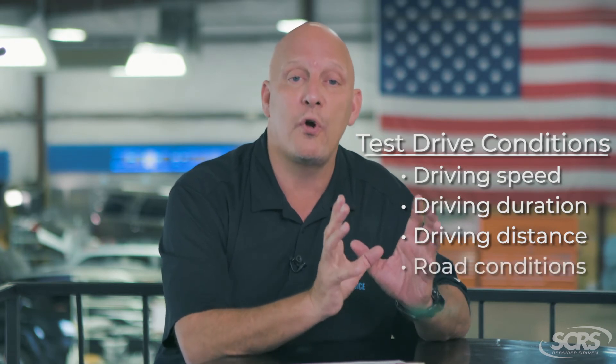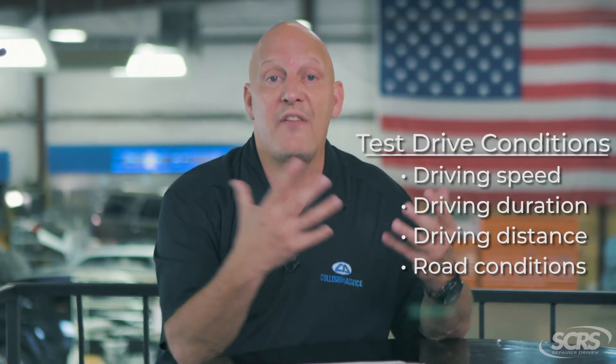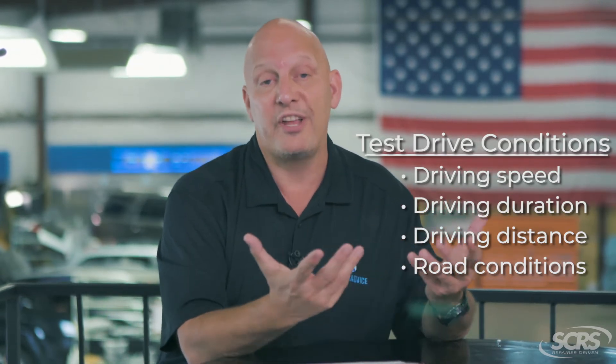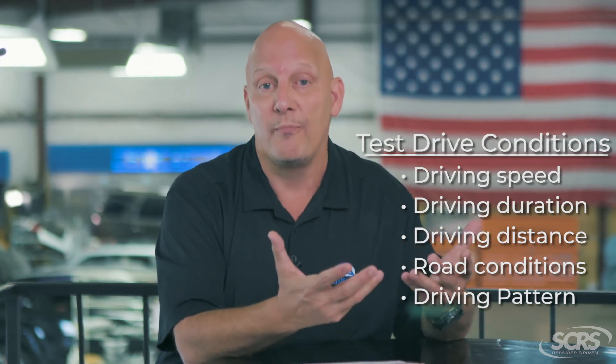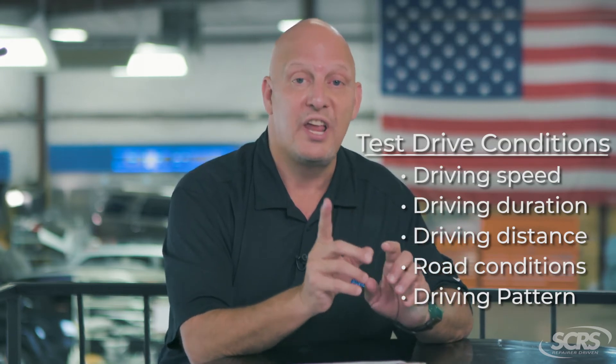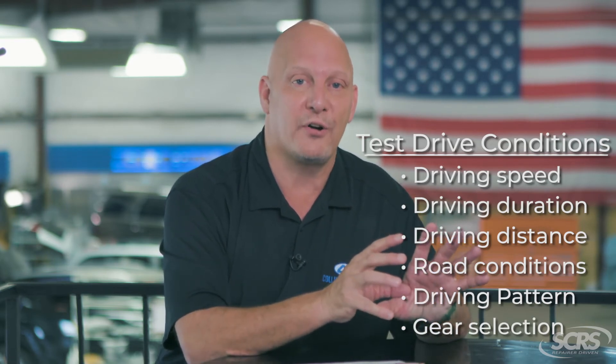Another consideration for test drives is road conditions. For example, do I have to have lane markings on the roads? Do I need actual traffic signs for the cameras to validate with? What's the driving pattern — do I need to drive in a straight line, a figure eight, or a circle? And another consideration is gear selection: do I need to drive the vehicle forward or in reverse?